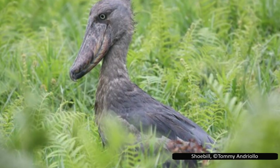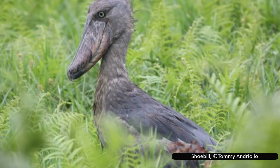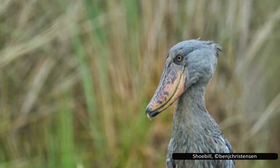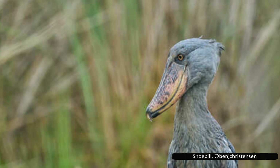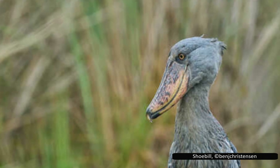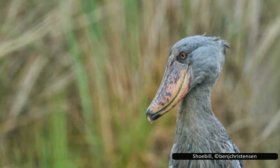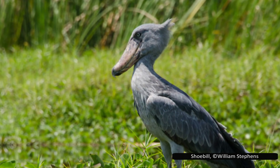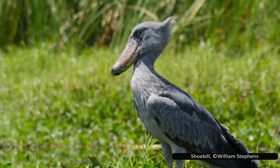Despite being close relatives, the Hammerkop and shoebill couldn't be more different. One builds enormous fortress-like nests; the other prefers to float quietly in the marsh, waiting for the perfect moment to strike. Both are remarkable in their own right and remind us just how diverse and surprising bird life can be. Shoebills may look like ancient, unstoppable hunters, but they are surprisingly vulnerable. With habitat loss, hunting, and demand from the illegal pet trade pushing their numbers down, they need protection now more than ever.